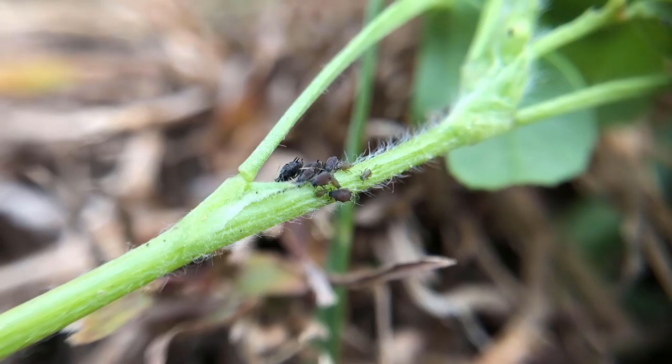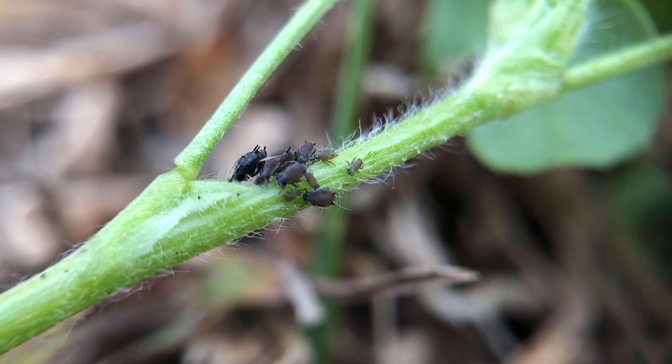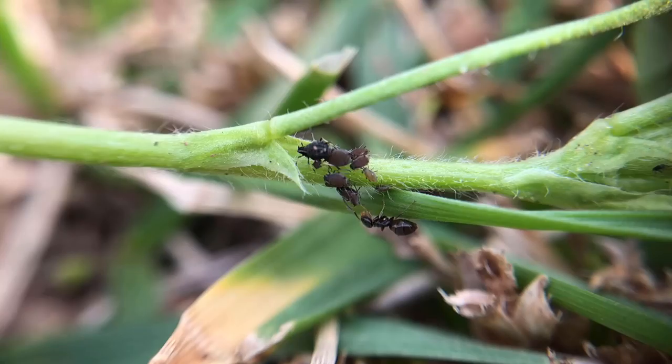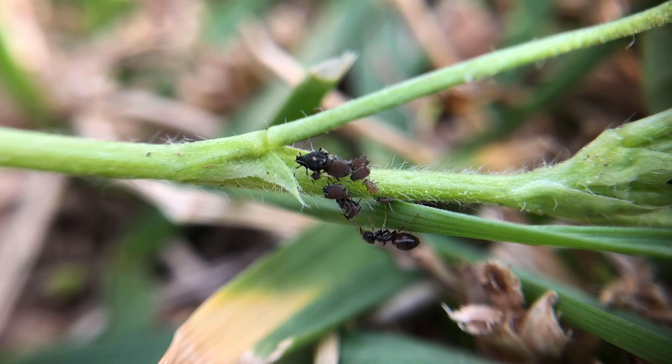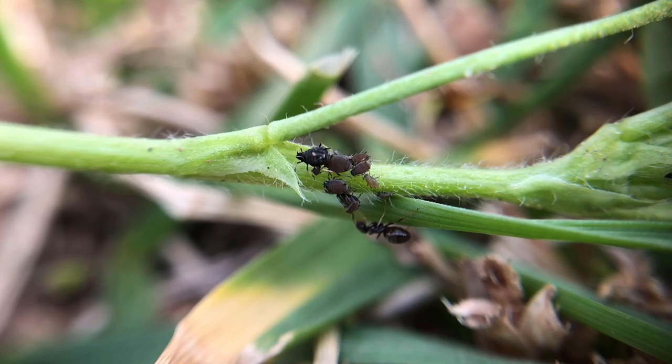Aphids are the most common pests in the garden — they suck plant juice out of the leaves and stems of plants. Ants even farm aphids just like we farm goats and cows. As aphids suck the juices from the plants, ants feed on the dew produced by the aphids.